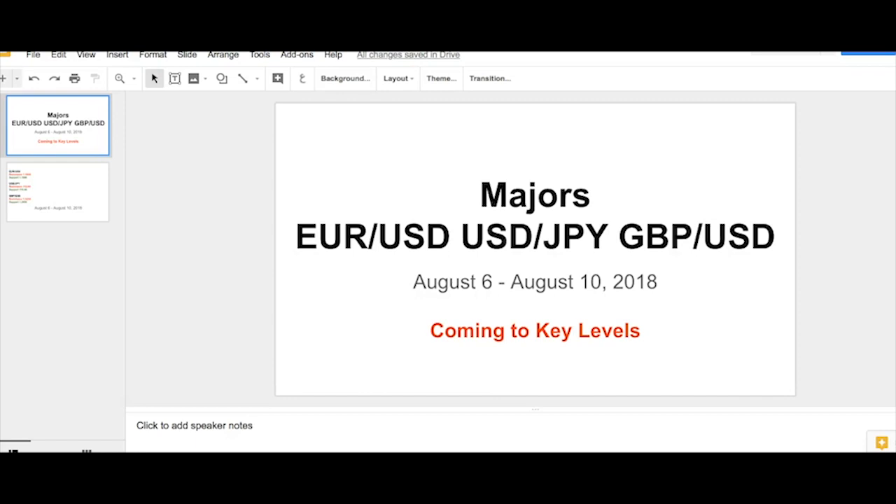Hey everybody, this is BK Forex. Welcome to our weekly technicals for the majors — Euro/Dollar, Dollar/Yen, and Pound/Dollar — for August 6th to August 10th, 2018.